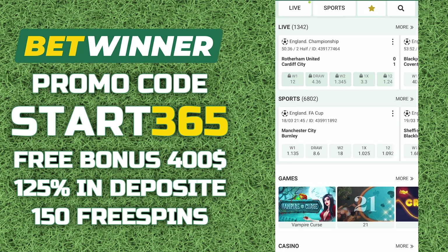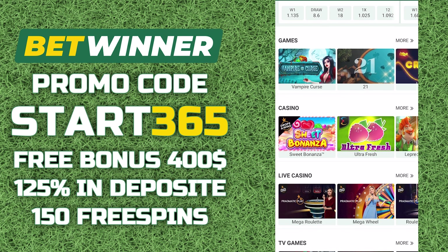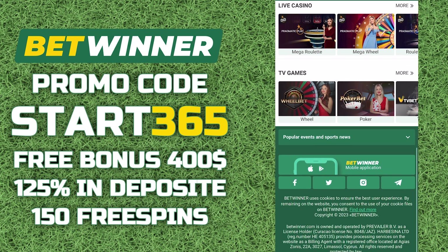Promo code START365 will increase the welcome bonus up to 100% when replenishing from $1 to $106. Free spins will also be available to you.